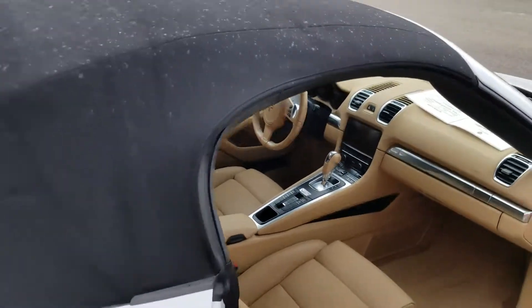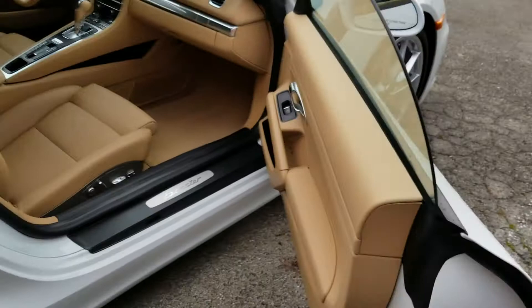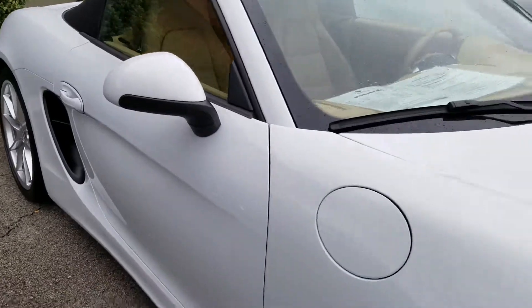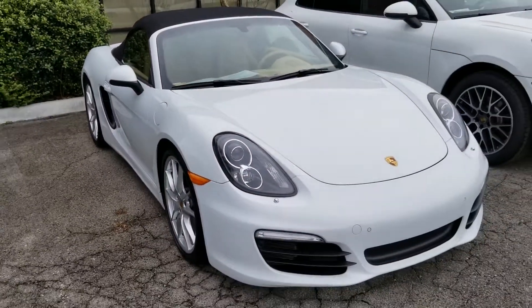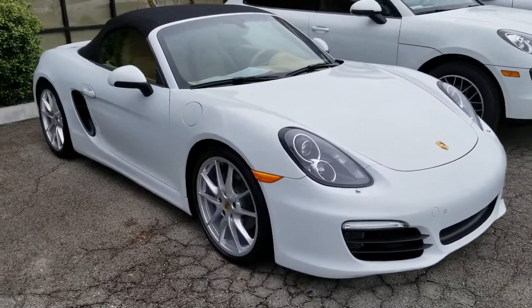We don't get them this nice and this clean very frequently. This was definitely garaged and well-kept, and I know the owners very well. Certainly check out our website at harperporsche.com. My name's Derek Bonzani — thanks so much for looking.